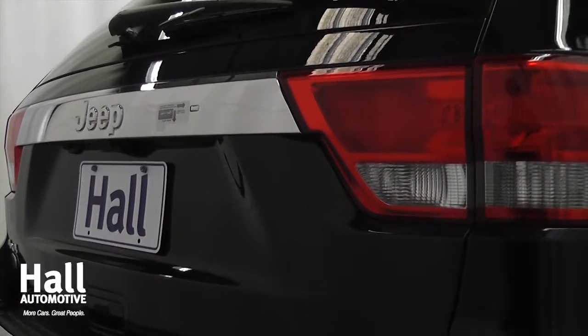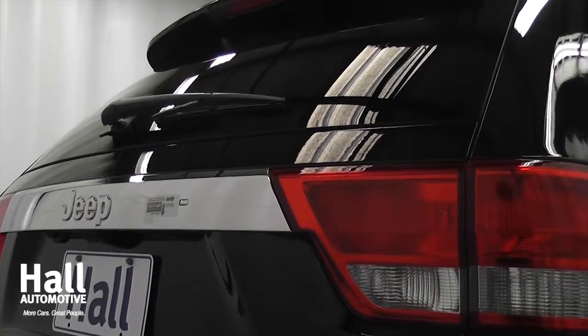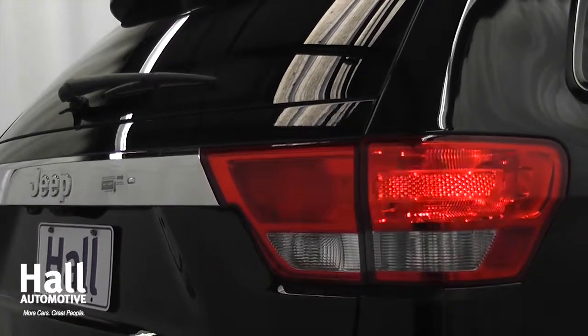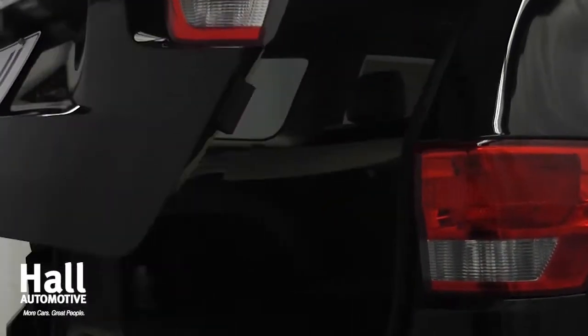With 45 available safety and security features, the Grand Cherokee is designed with protection in mind. And with advanced warning and adaptive cruise control, you have superior safety technology at your fingertips.